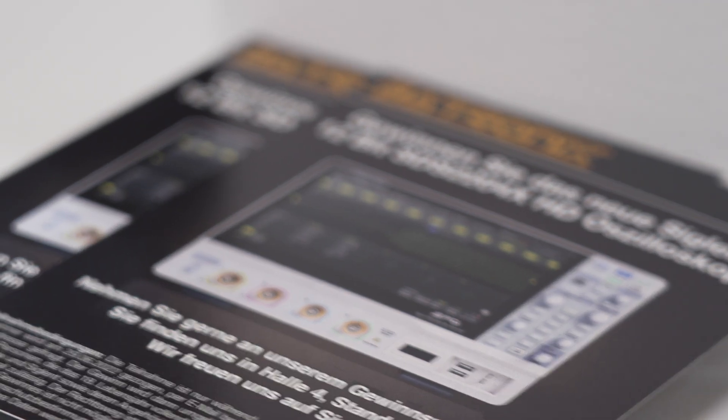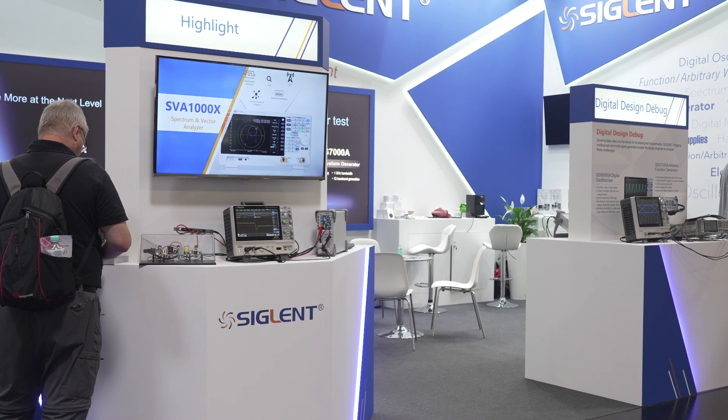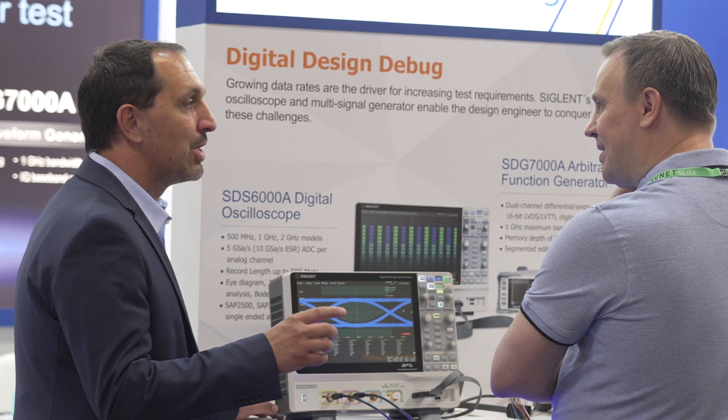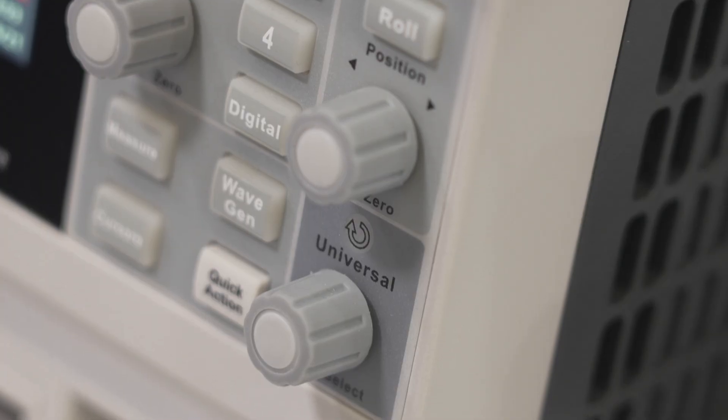The benefit is that compared to standard 8-bit ADCs, you now have 12-bit, which means an increase of 16 times more vertical resolution. This leads to a very crisp display and deep insights into very weak signals as well.